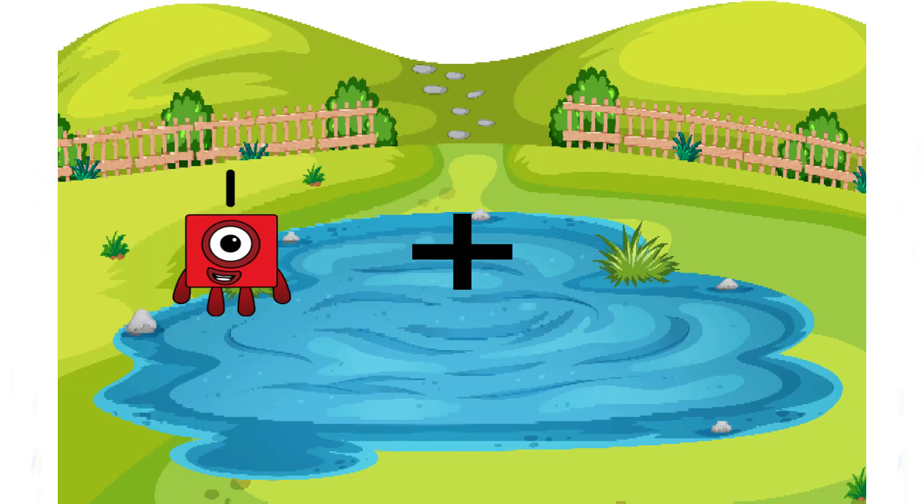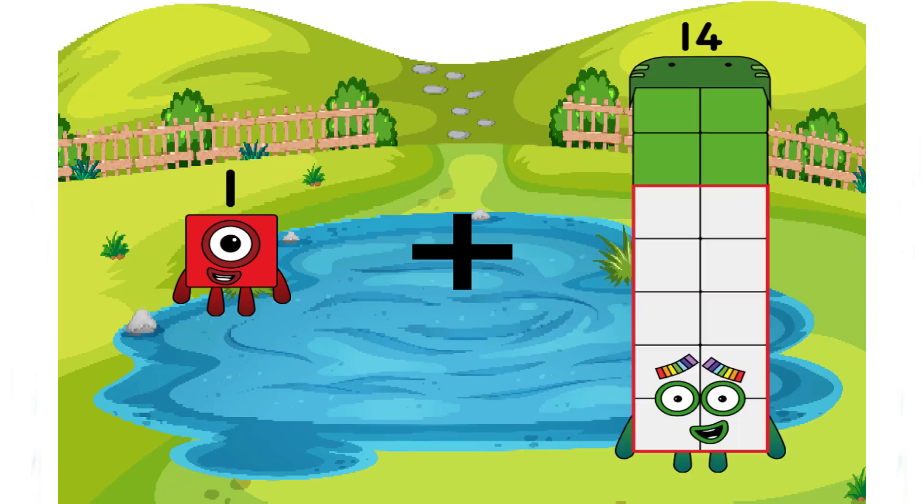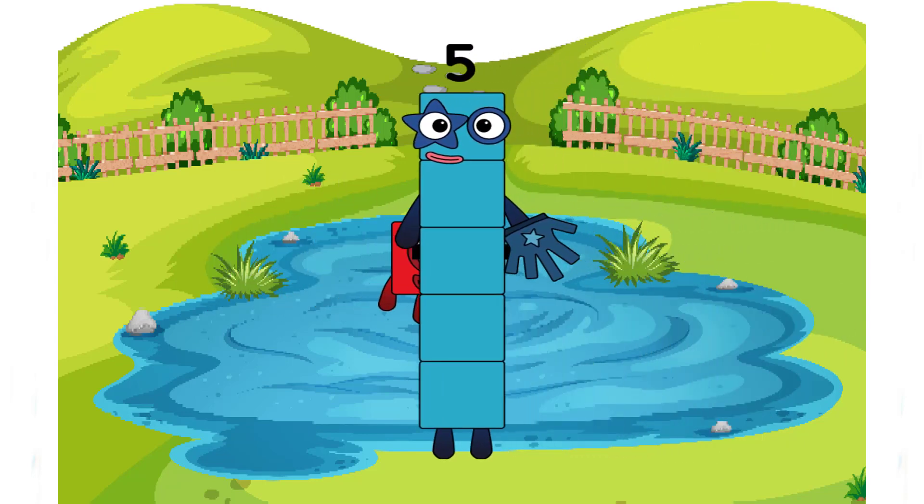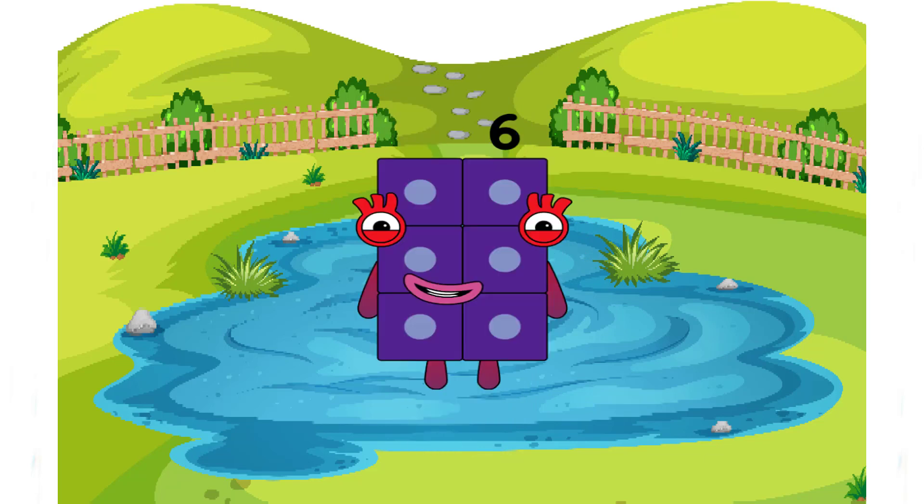Plus one plus five equals six, and today we end with this six. Thank you very much class, and see you in the next video.